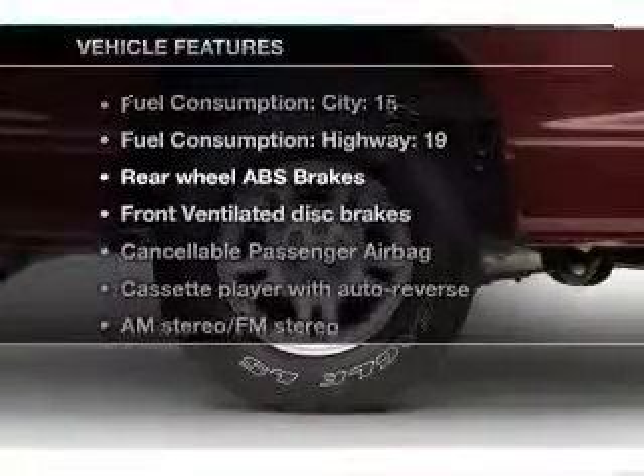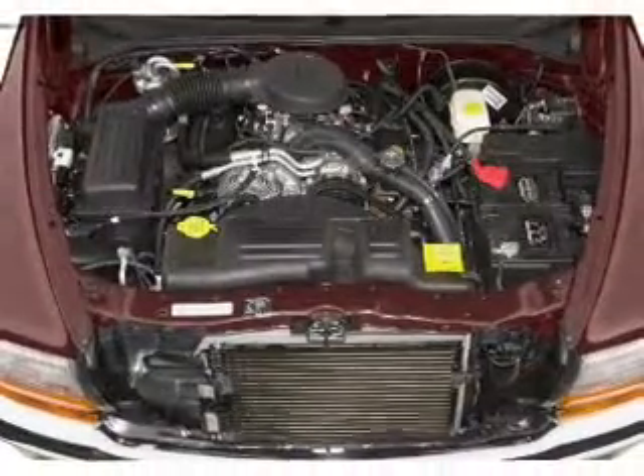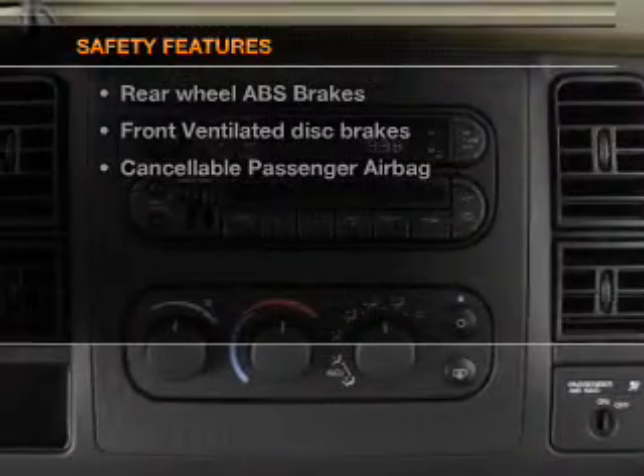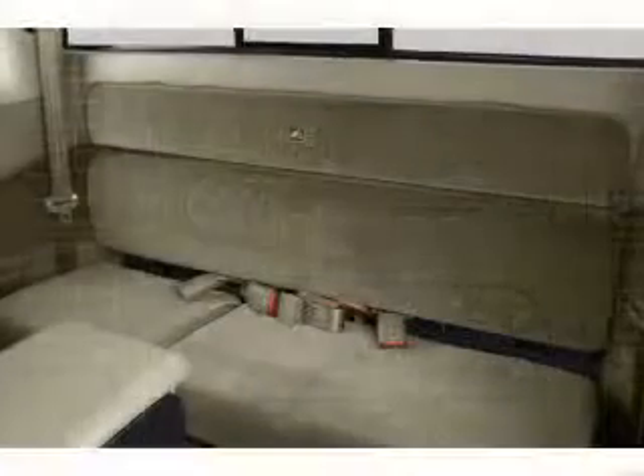Enjoy these notable features included in this vehicle: air conditioning and power steering. If safety is a high priority, rest assured knowing that these top safety components are included — front ventilated disc brakes and a passenger airbag.